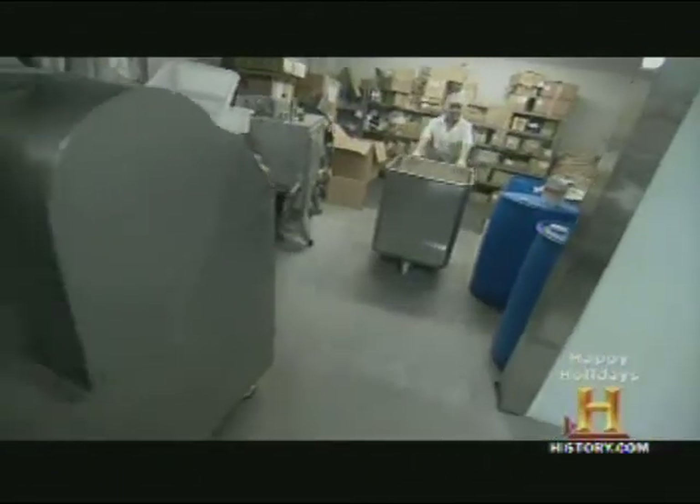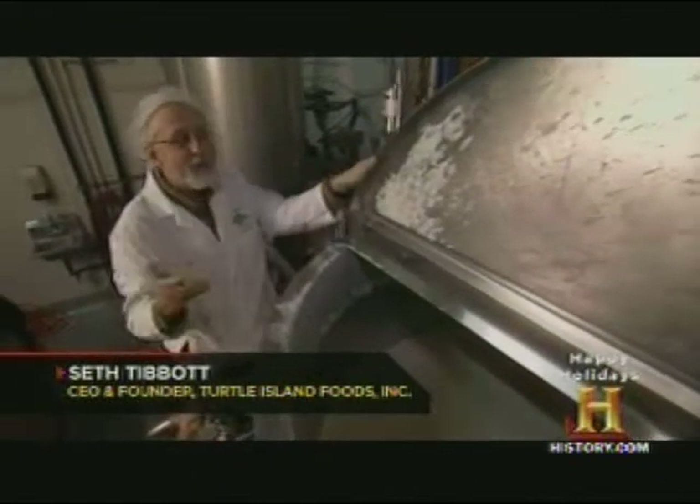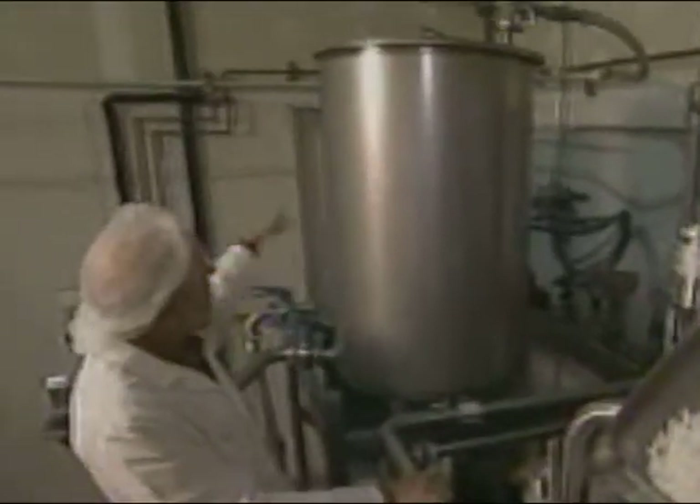And that's how it arrives at Turtle Island. The first step is to turn it into a liquid. Here is the wonderful magic ingredient of tofurkey — the tofu — which is blended and liquefied and ready to be pumped down into the tofurkey mixture with our expeller-pressed canola oil and our non-genetically modified soy sauce.